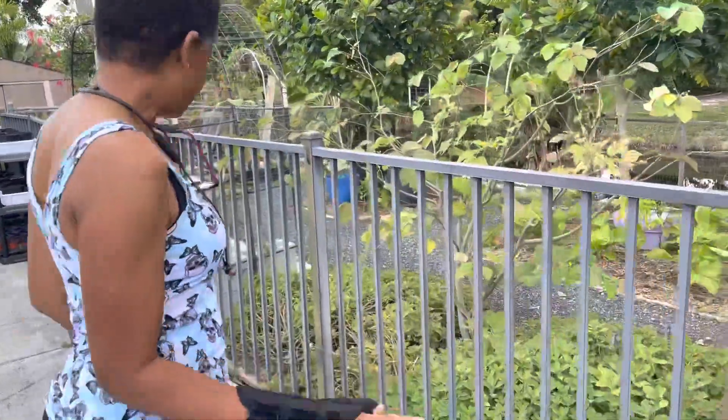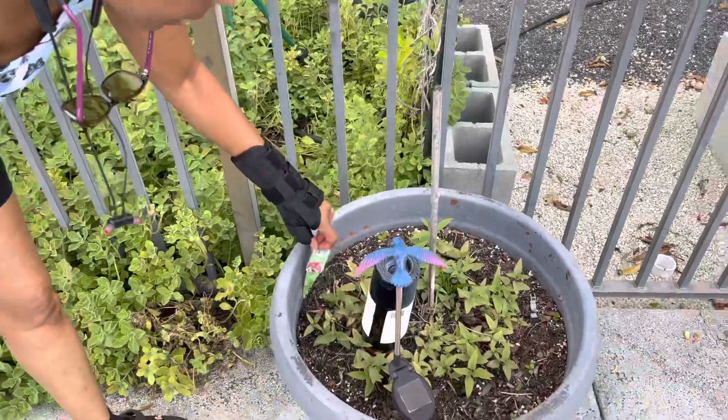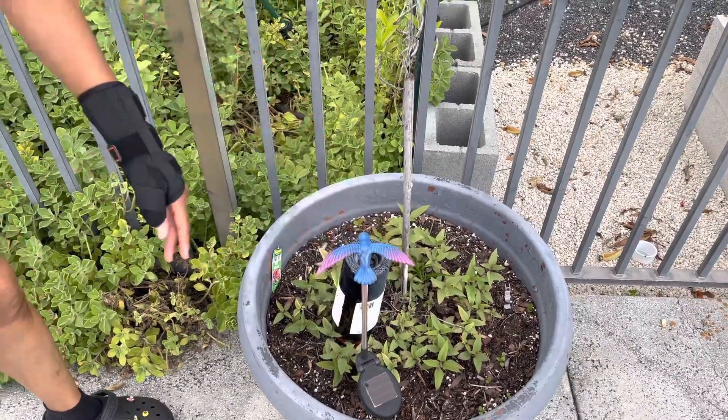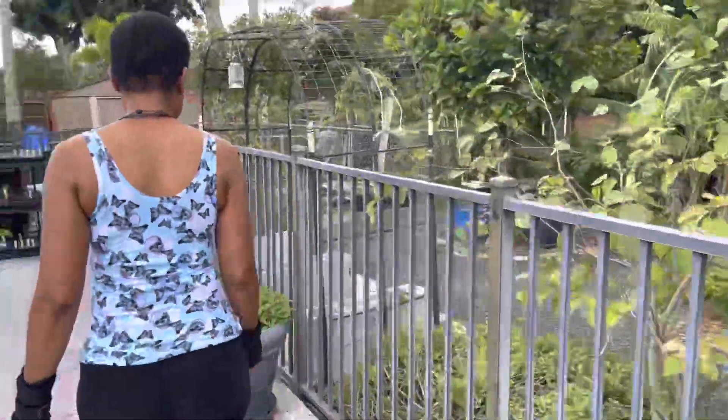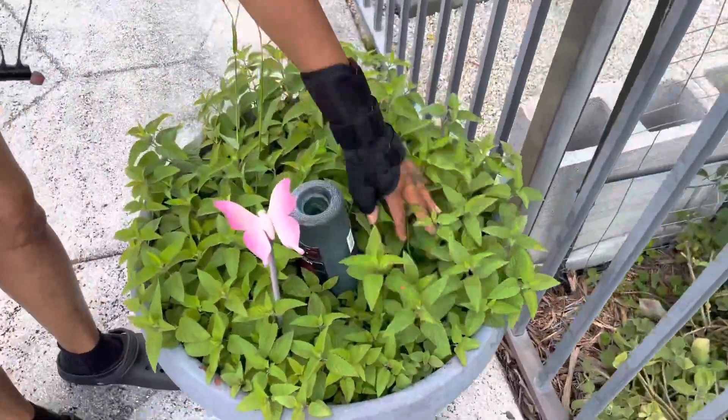So these pots — I had tomatoes in these pots and then I had bee balm. I thought it was dying, but it's actually coming back. This one looks better. This was already planted in here — look how nice and thick this is.